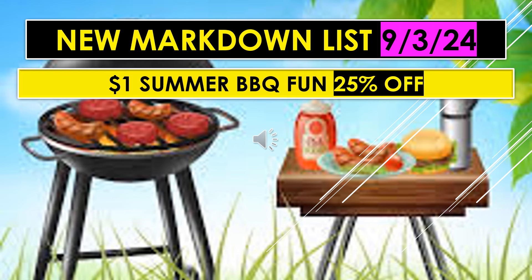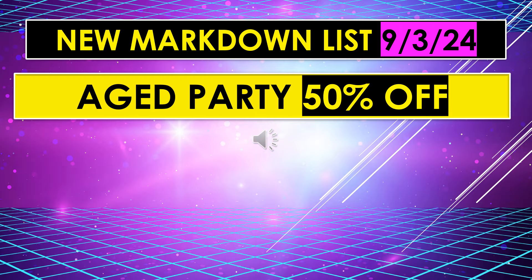Dollar summer barbecue fun items are going to be 25% off. Also on this new markdown list for September 3rd, we have aged party items, 50% off.